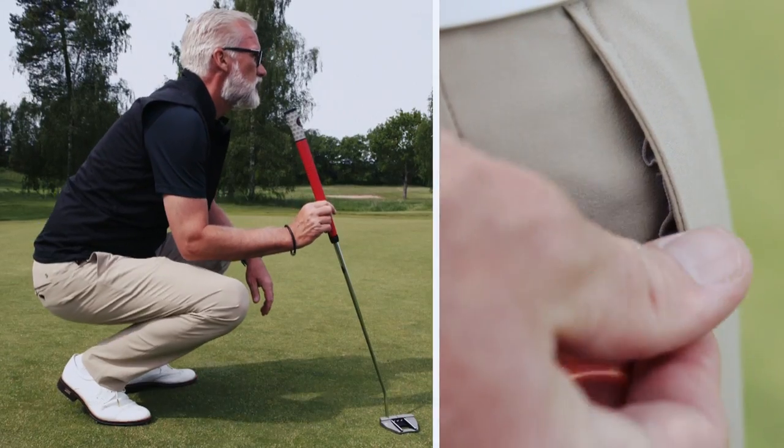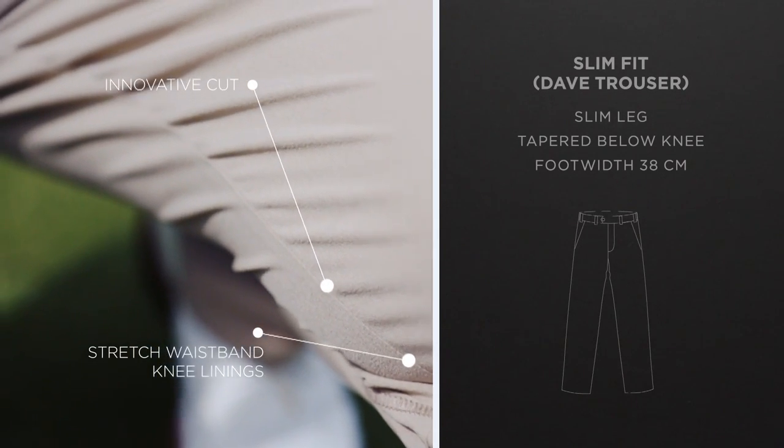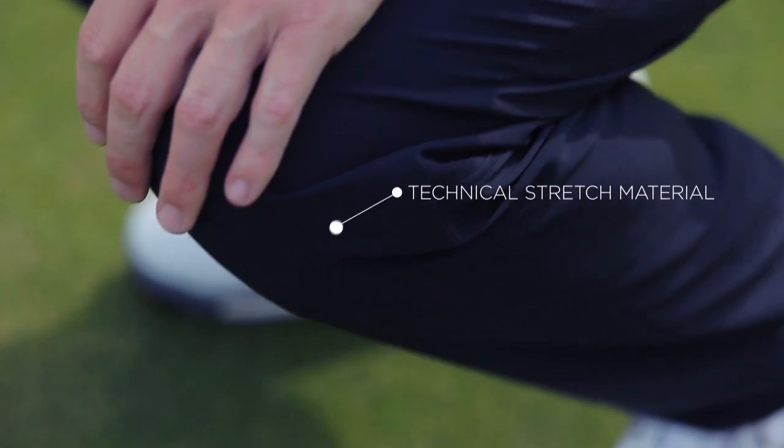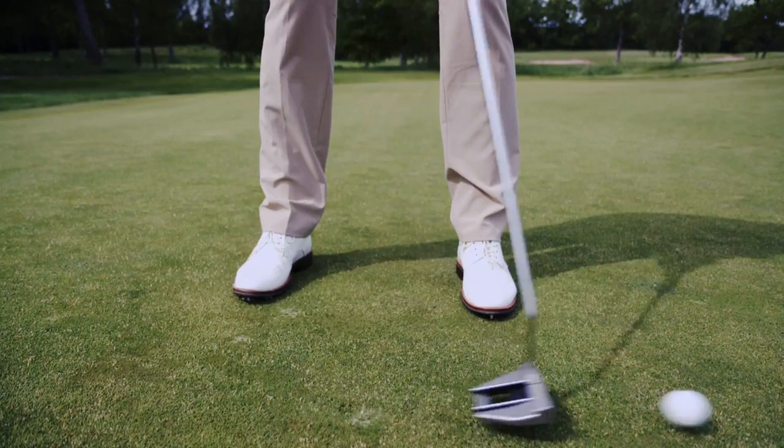Our slim fit is a combination of technical stretch materials and perfect cut. Trousers with a modern, slick and stylish design, creating a comfortable skin feeling that makes them a part of your body.